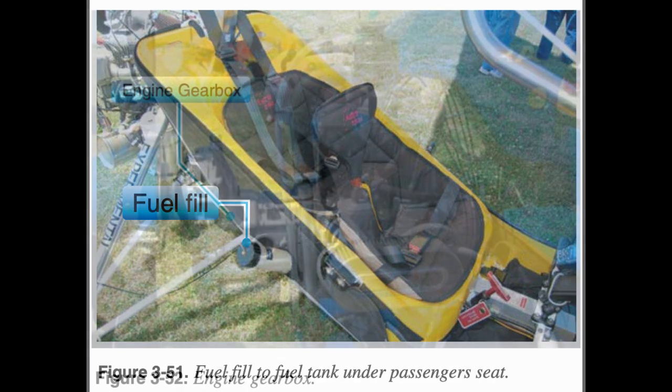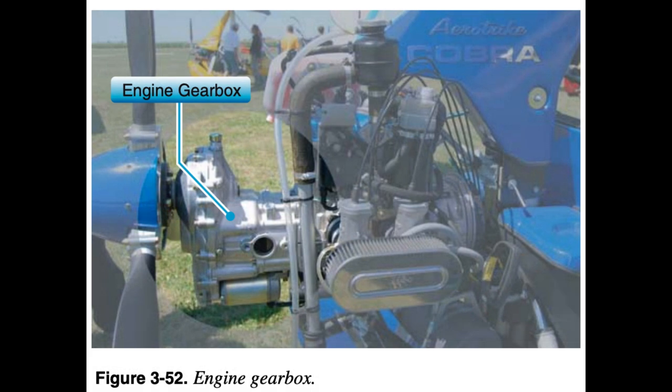The typical WSC aircraft engine can be two or four stroke, liquid or air cooled, and normally ranges from 50 to 100 horsepower. Some engines have electric starters and some have pull starters. Most WSC aircraft engines have reduction drives that reduce the propeller RPM to one half to one quarter the engine RPM. A significant amount of the total aircraft empty weight is determined by the power plant — engine, gearbox, and propeller — and mounting configuration.